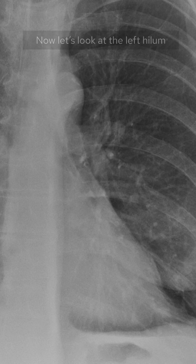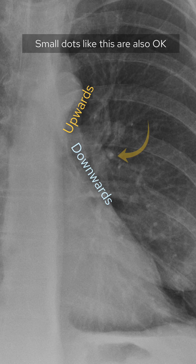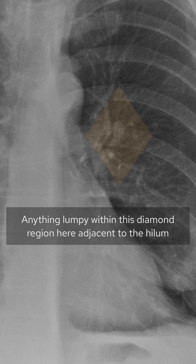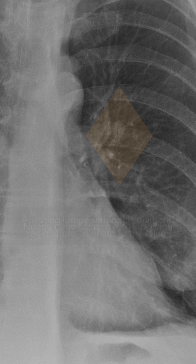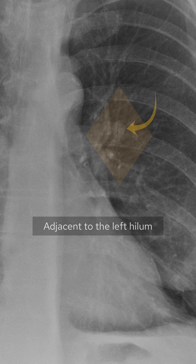Now let's look at the left hilum. You should see tapering vessels going upwards and downwards. Small dots like this are also okay. Because of the way the vessels taper and travel upwards or downwards, anything lumpy within this diamond region adjacent to the hilum needs to be treated with suspicion. So this is really subtle, but there is another lung nodule in here adjacent to the left hilum.